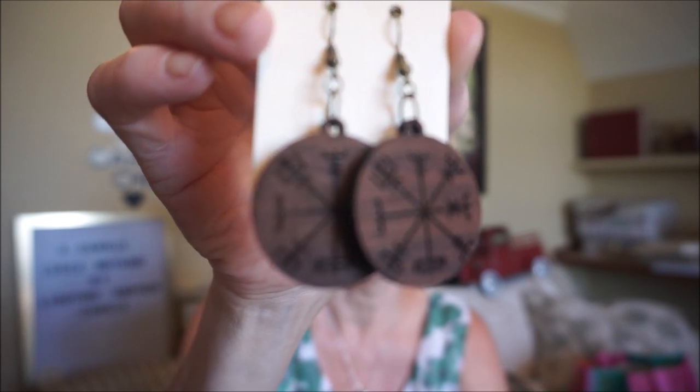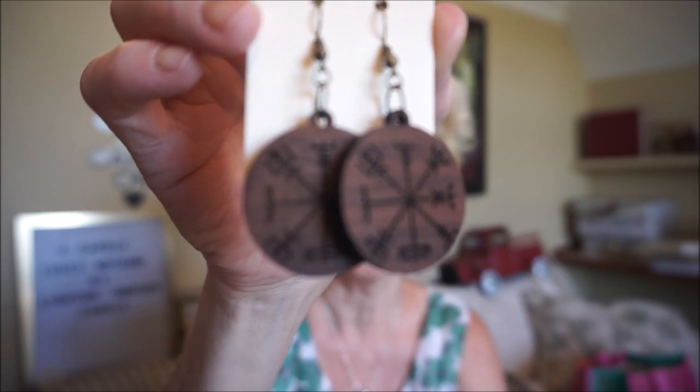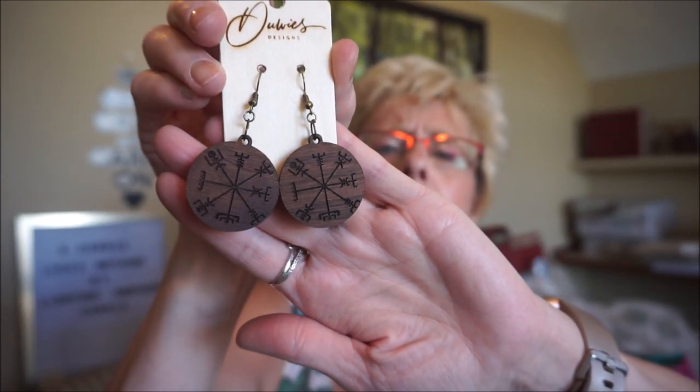I did order these from DeWise Designs, located in Florida. They're made from very light wood — very light — and the symbol on them is called Vegvisir, from the Icelandic language. It means wayfarer or wayfinder. If you carry this symbol it's supposed to prevent you from getting lost and help you make your way through storms and bad weather. There's some controversy about whether it's related to the Vikings, but I think it's really cool. I actually bought a necklace with this symbol on it in Ireland.